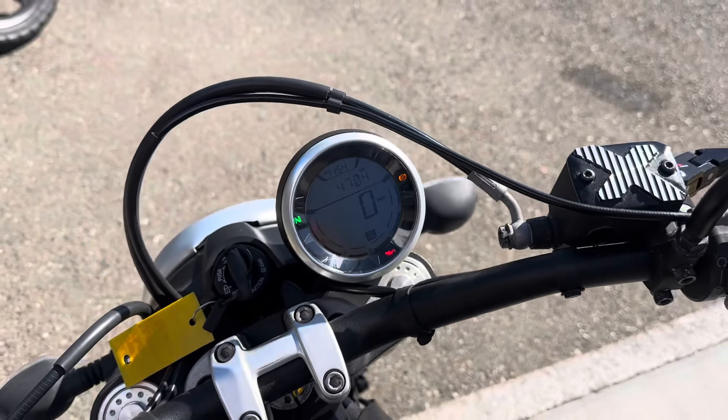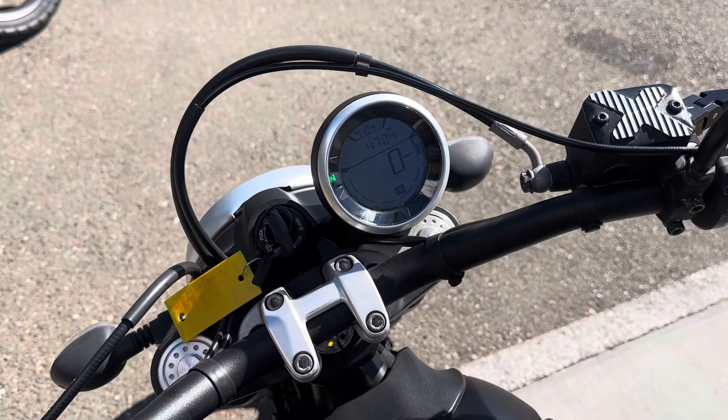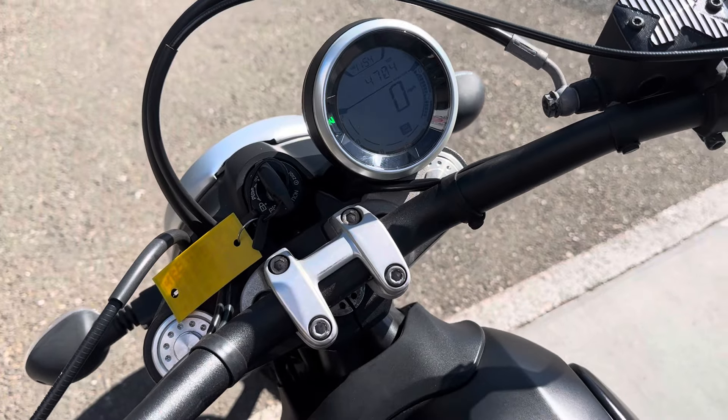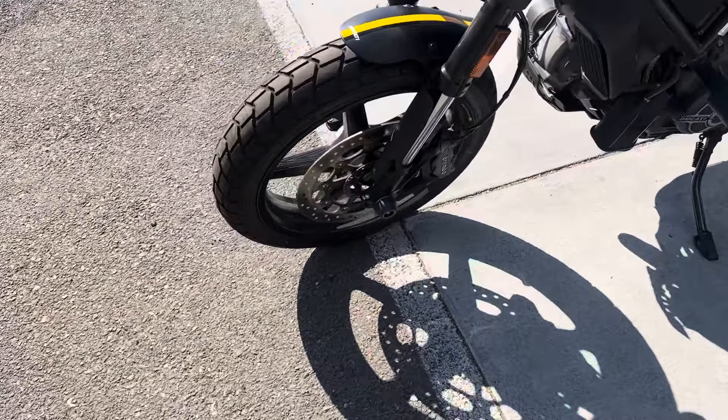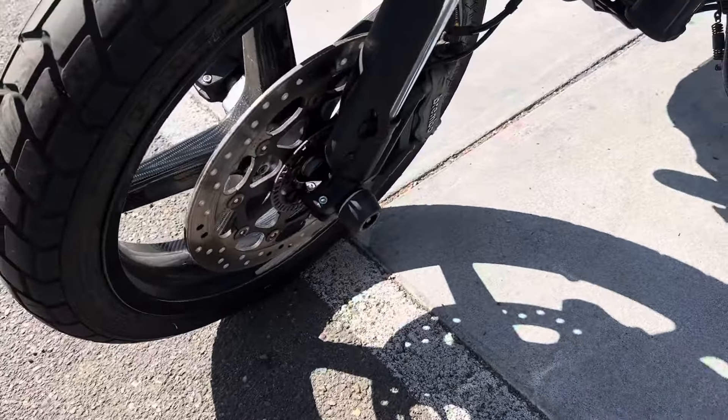Hey, it's Doug here at Santa Clara Cycle. Today we're looking at this beautiful 2016 Ducati Scrambler Full Throttle. This is Ducati's mid-size sports classic. It has the 800cc L-Twin fuel-injected engine and 6-speed transmission.